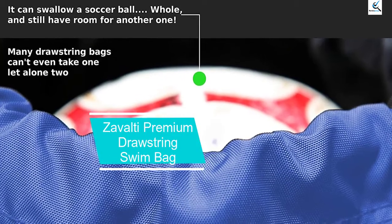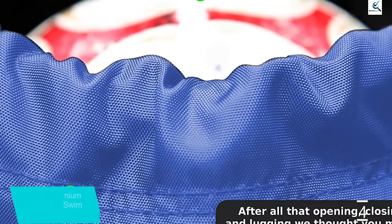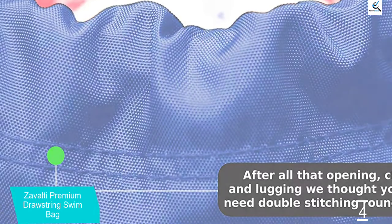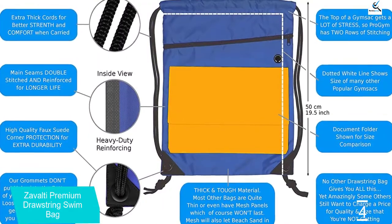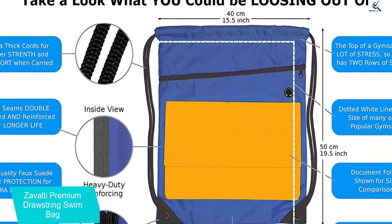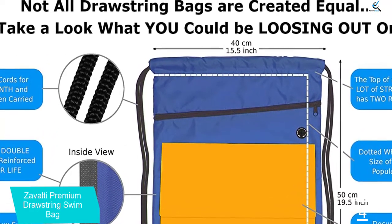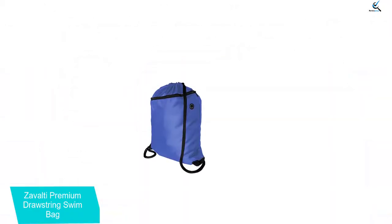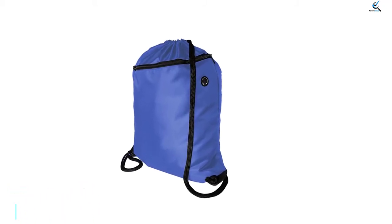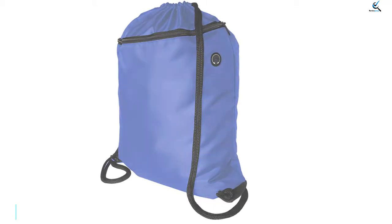Moving on at number 4, we have the Zavalti Premium Drawstring Swim Bag. This bag has a pro gym design with maximum thickness, leaving it with no chance for tearing. You can thank its double-stitched seams for longevity and reliability, as well as its string closure for safety. It features a waterproof design to keep your items completely moisture-free, and zip pocket compartments for storing essentials like phones, keys, and glasses. You can use it for yoga, gym, and anywhere you want.